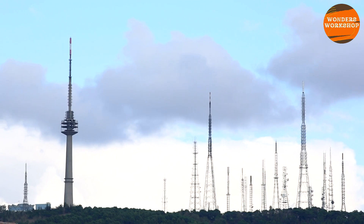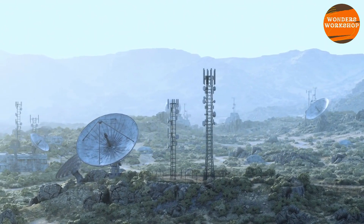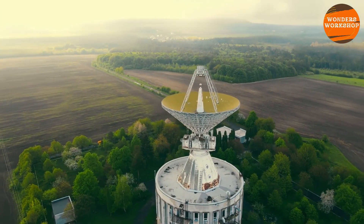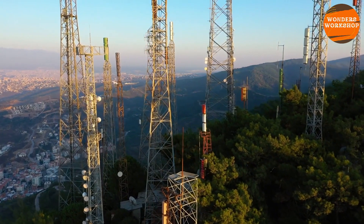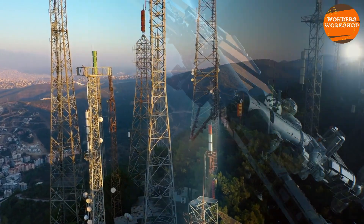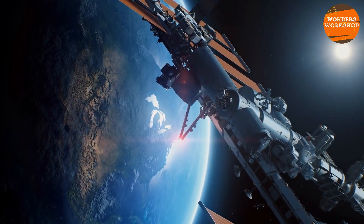We need radio antennas that can both receive signals from the probes and send commands to them. The antennas on the probes send very concentrated but very weak signals — just a few tens of watts. Additionally, over the long journey, these signals spread out and disperse in space. That's why, to gather enough information from these weak signals, we need antennas that are really very large. Space probes can be anywhere in the sky, so we have to position these antennas around the globe to cover the entire sky.